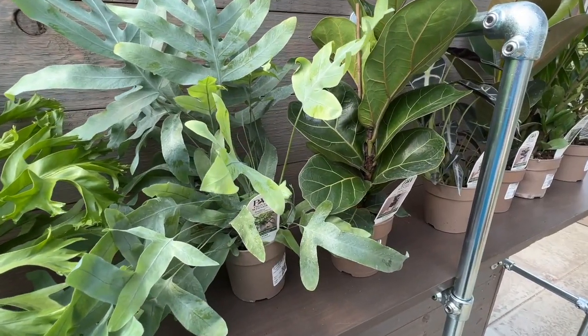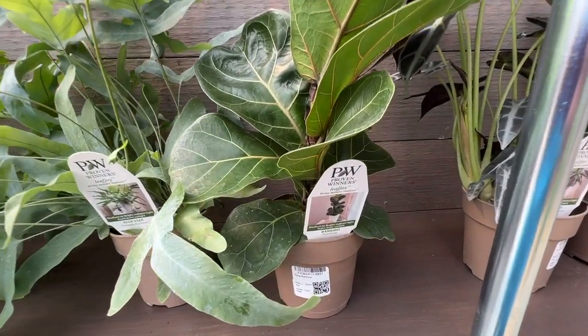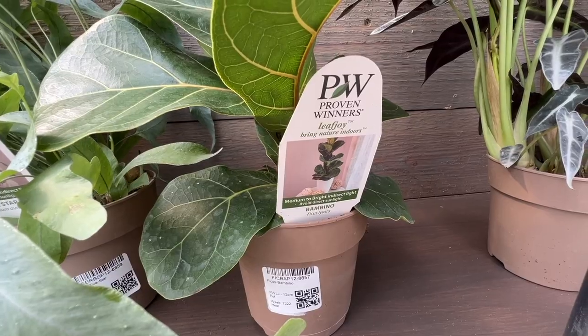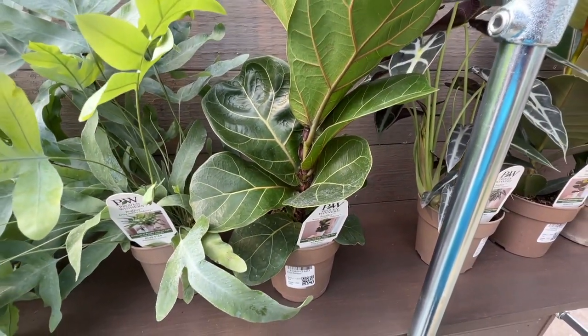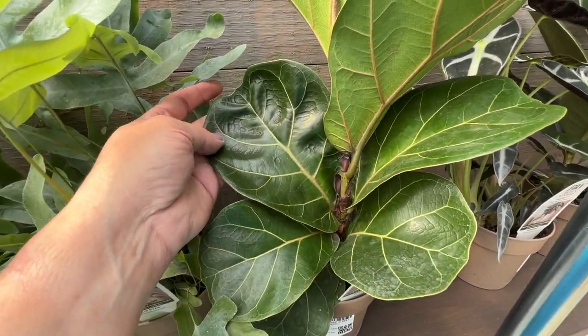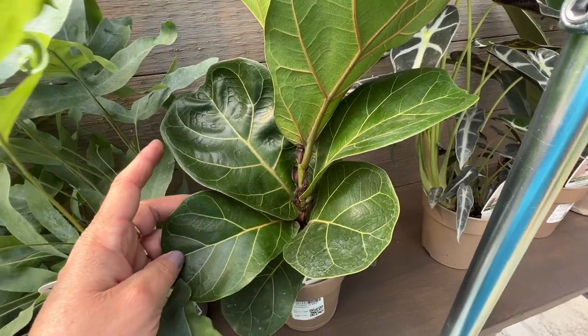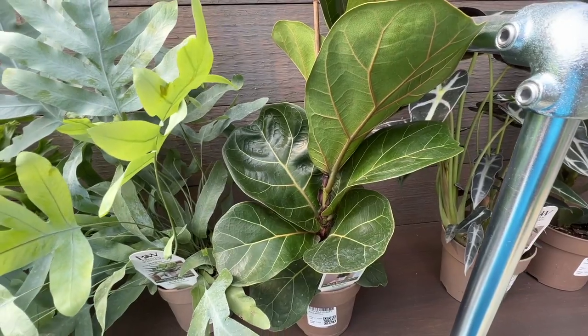The next plant we have here is the fiddle leaf fig. This one is called Bambino — this is a ficus. The name Bambino would make me think this is a shorter plant, although I don't know for certain because I don't have the height information, but it's got that nice thick leaf on it. So definitely your typical-looking fiddle leaf fig plant.